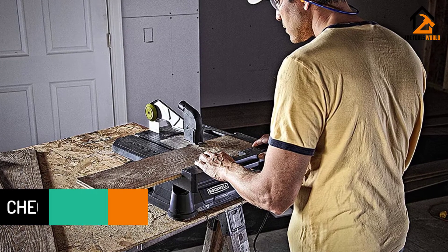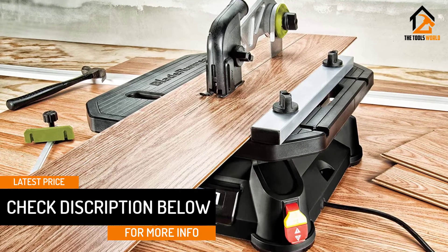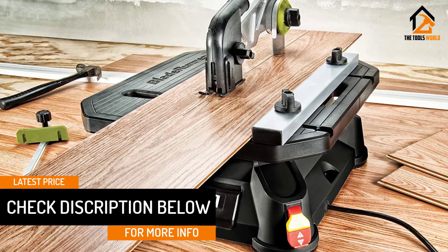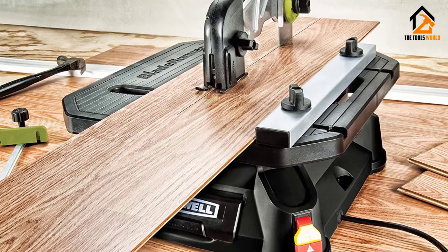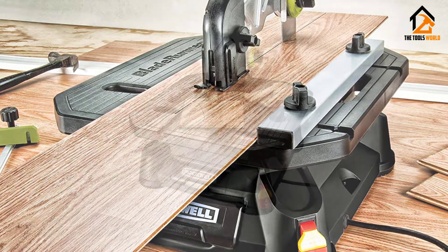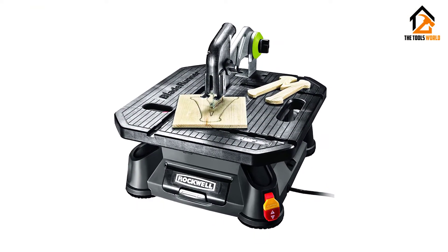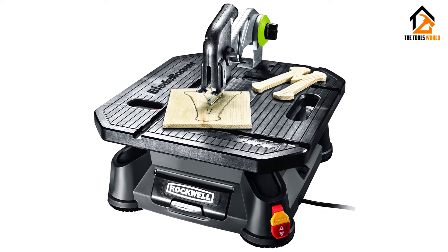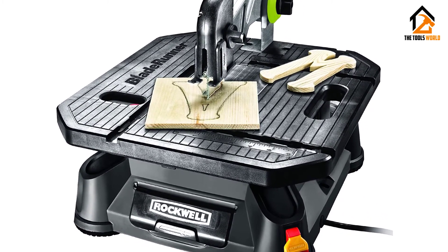This will let you cut accurately and will provide you with better control. Furthermore, you can change the blades instantly without the use of any tools. With this, you will be getting a vacuum port, miter gauge, 5-piece blade set, and a steel rip fence. This is a versatile cutting product which will provide you with ultimate results. You can use it for various purposes and will also provide you with unlimited capacity of cross and rip cutting.